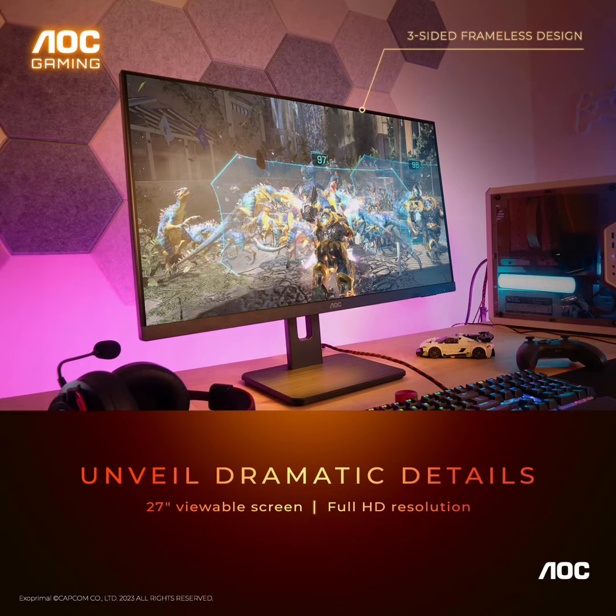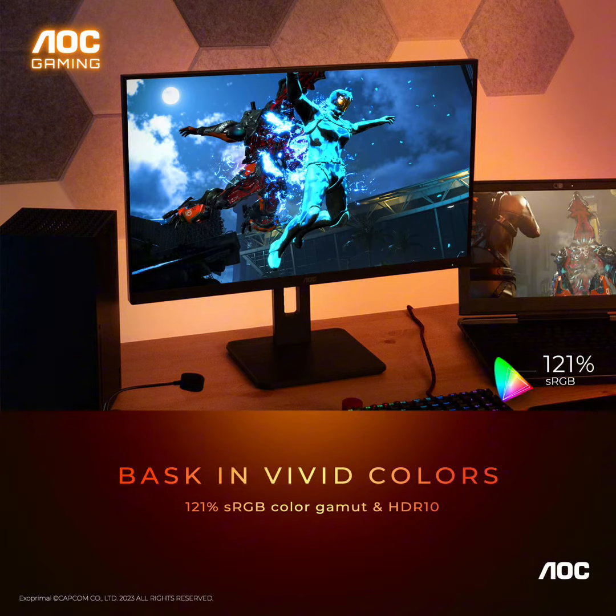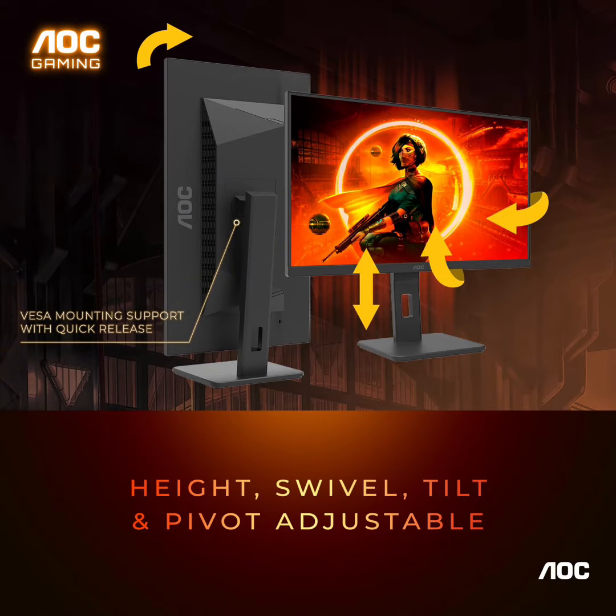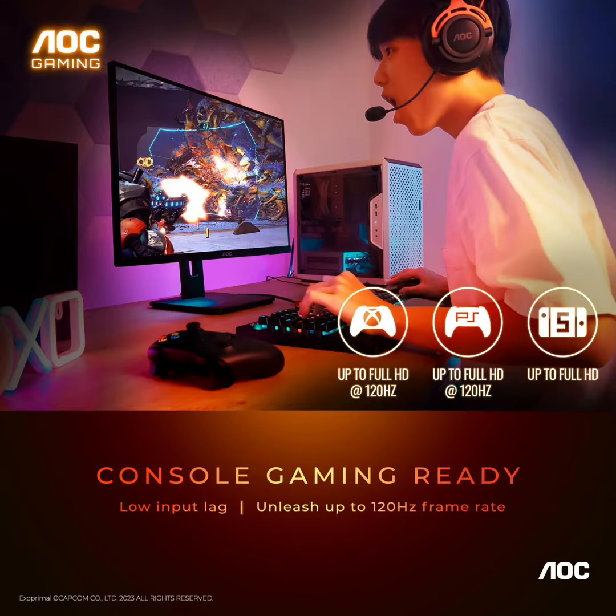Fully ergonomic stand: the height, swivel, and tilt adjustable stand with VESA compatibility and quick-release function offers maximum comfort and optimum viewing angles. The pivot function rotates the monitor from landscape to portrait mode for more vertical working space, ideal for coding and browsing.